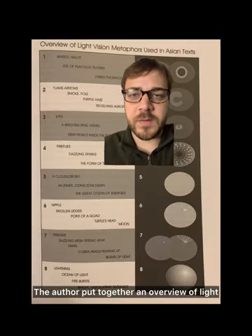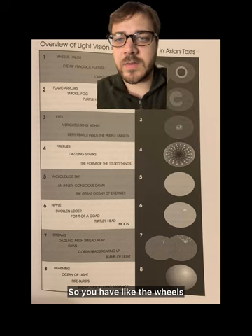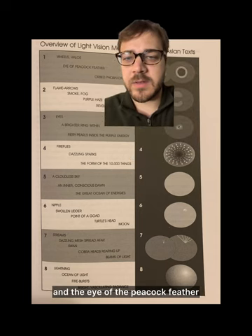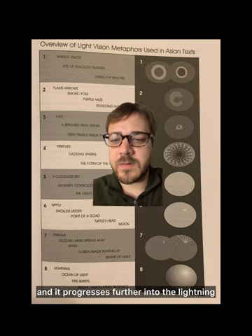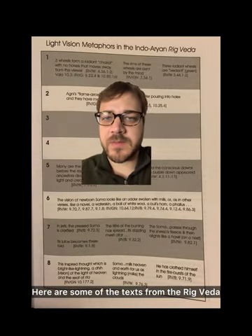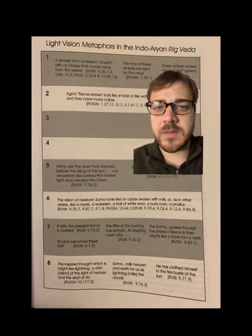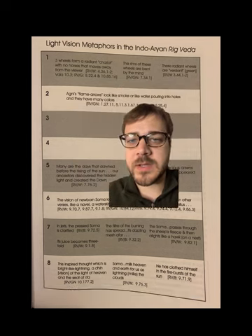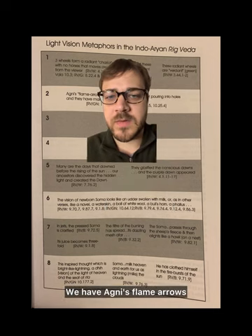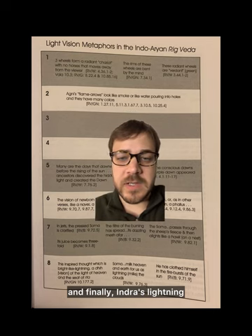The author put together an overview of light vision metaphors used in Asian texts — things like wheels, the eye of the peacock feather, and it progresses further into the lightning and the ocean of light. Here are some of the texts from the Rig Veda: 'Three wheels form a radiant chariot. These radiant wheels are verdant green.' We have Agni's flame arrows, and later on we see Soma and finally Indra's lightning.